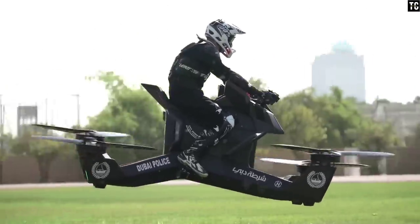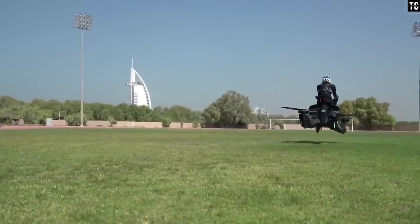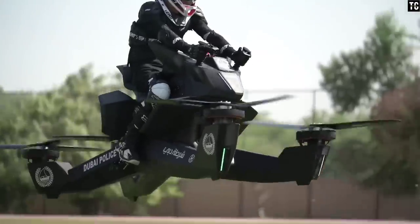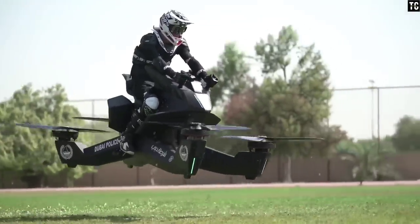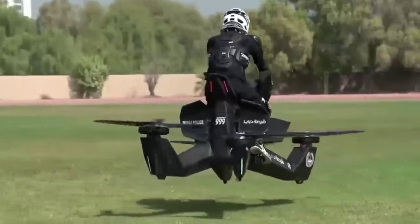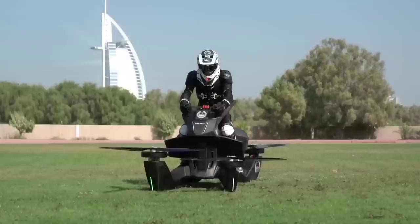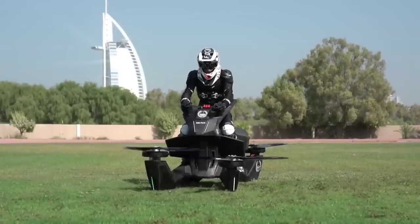The hoverbike design enables it to be rolled through a regular doorway, and it can take off and land from an average parking space. The EVTOL hoverbike drone offers up to 40 minutes of flight time in drone mode. With a pilot on board, the hoverbike operates for up to 25 minutes, depending on flight conditions and weight.